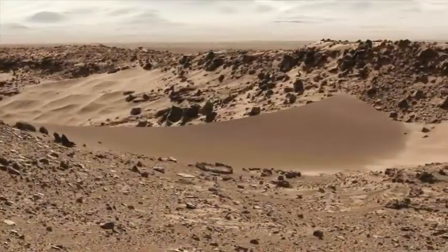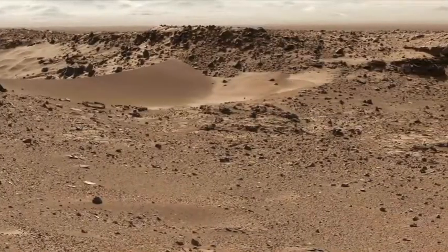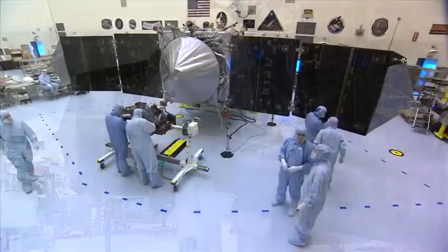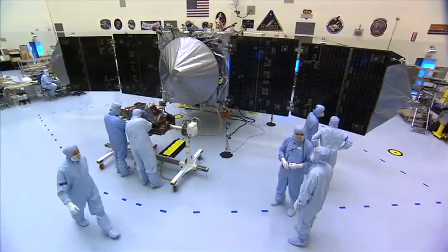These questions and more have beguiled Mars watchers for decades. With MAVEN, NASA intends to fill in some of the planet's elusive early chapters.